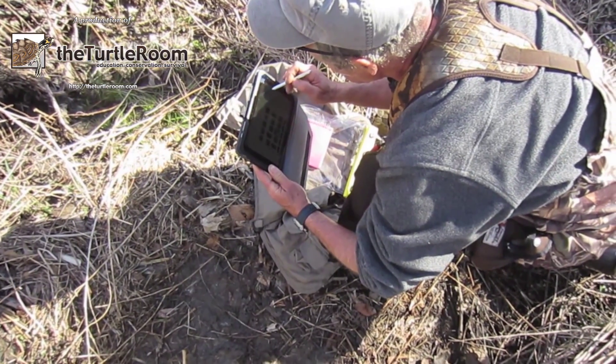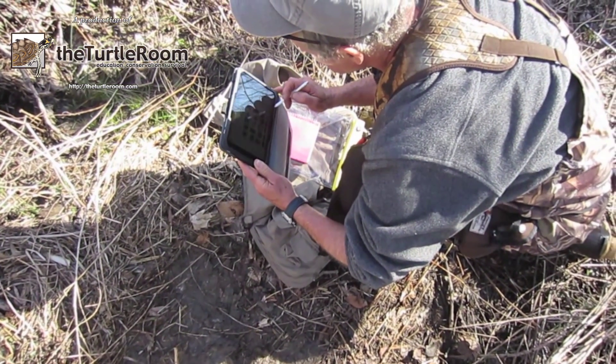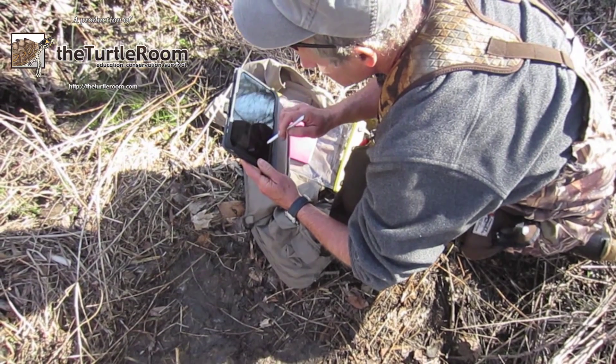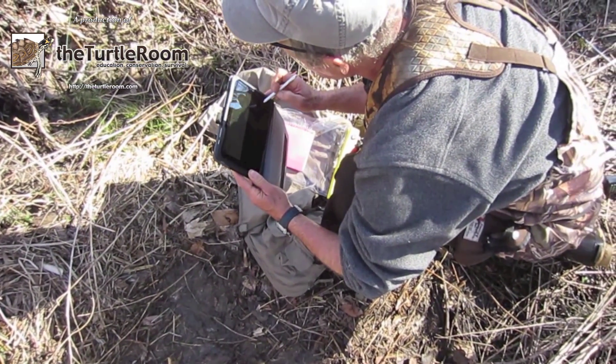He uses a detailed numbering system to identify turtles with notches in the marginal scutes, and can compare past photos of a given animal to record changes over time. All of this is done right in the field.